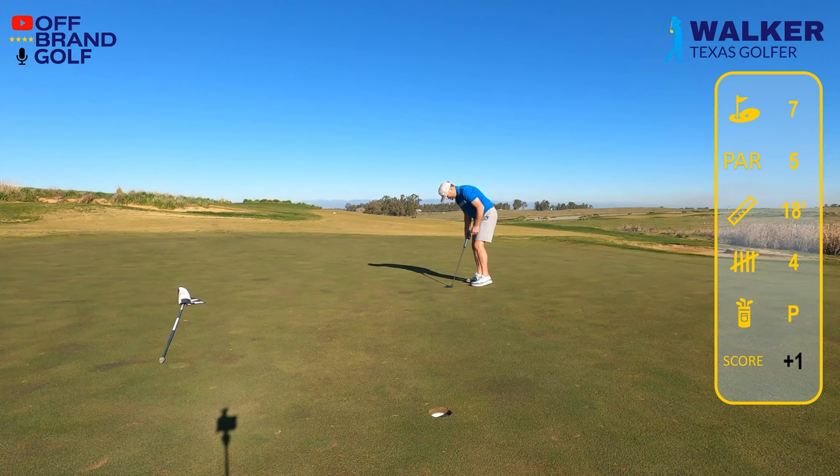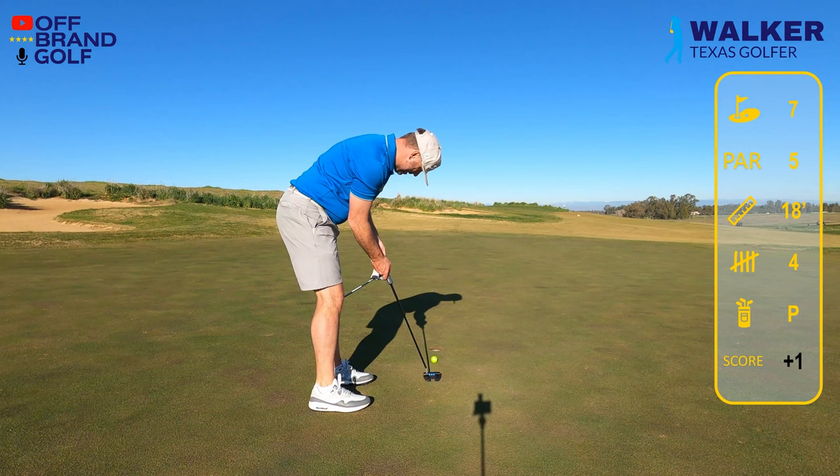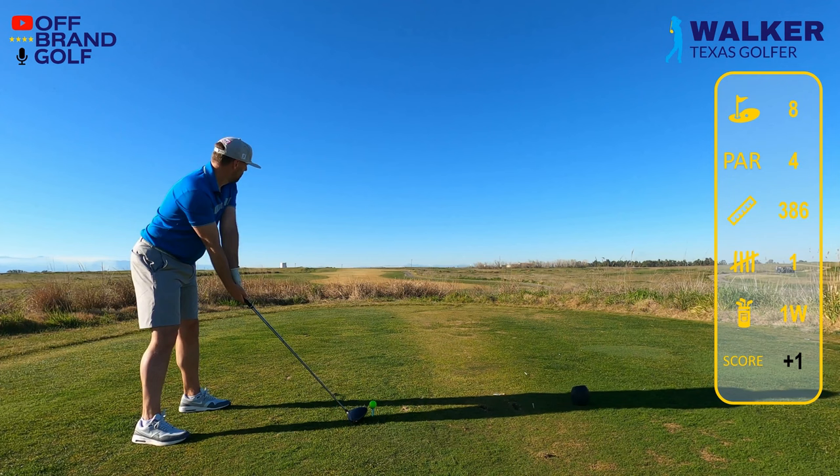We leave this one short, and then on this putt I'm like 'forget it, I'm not leaving it short' — I ram it. I was really trying to take all the break out and go dead towards the middle, and it breaks off to the left in about the last 15 to 16 inches. That was brutal.